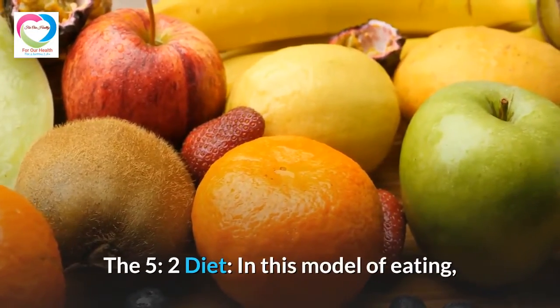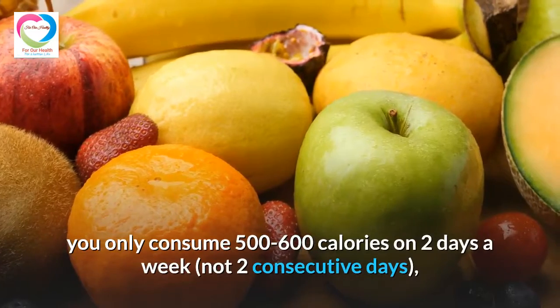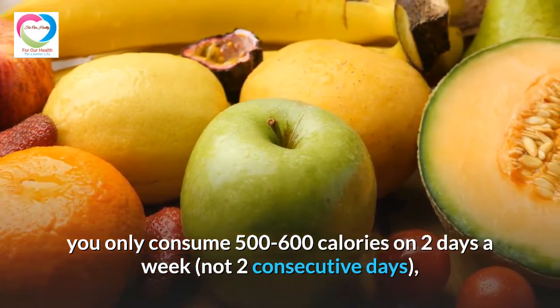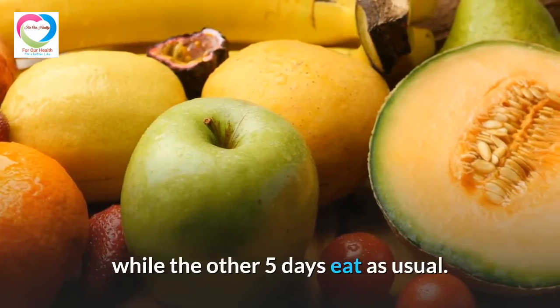The second is the 5:2 diet. In this model of eating, you only consume 500 to 600 calories on 2 non-consecutive days a week, while the other 5 days you eat as usual.